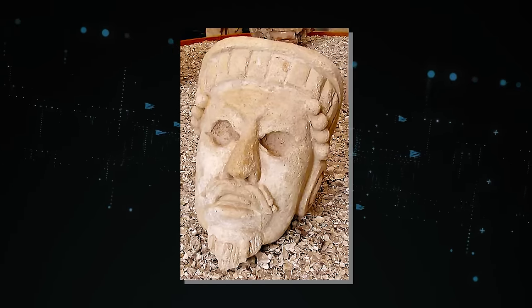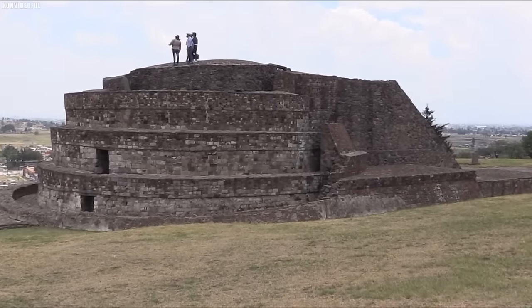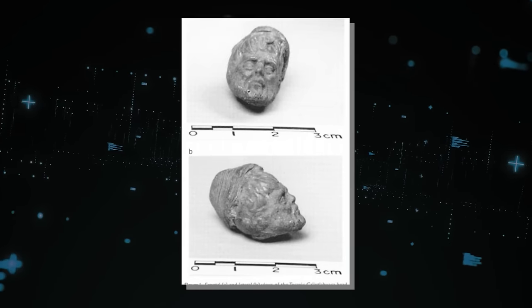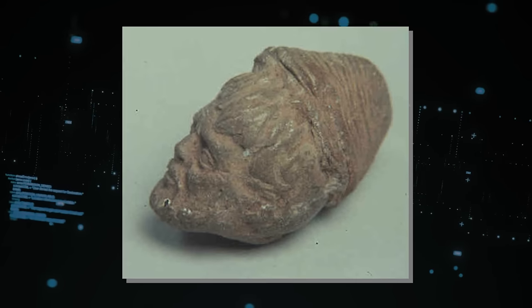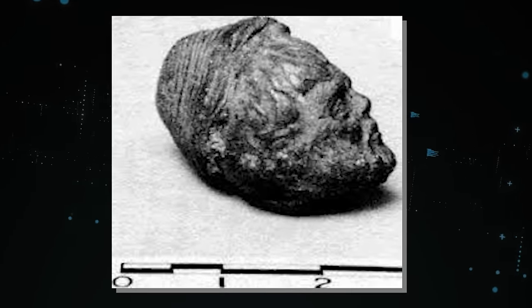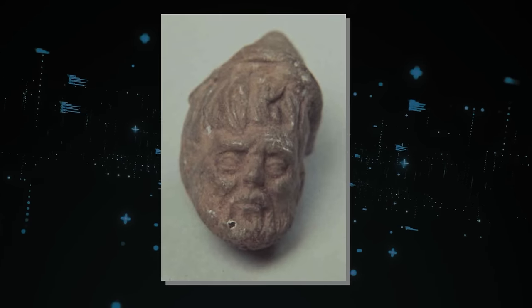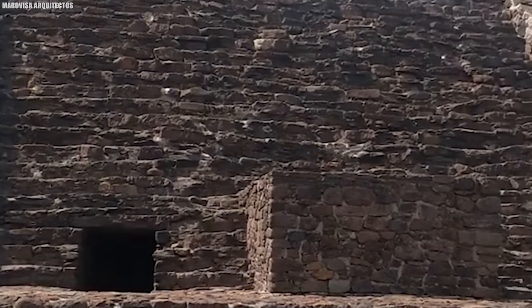Number 13: The Tekaxic Kalixtlahuaka Head. This remarkable artifact from ancient Mesoamerica offers a tantalizing glimpse into the rich history and mysteries of the region. Discovered in 1933 by archaeologist Jose Garcia Payan, this small, intricately carved serpentine stone head has captivated researchers and historians ever since. The head appears to be a beautifully crafted representation of a person from Mesoamerican culture, with almond-shaped eyes, a finely detailed headdress, and a serene expression. Yet what truly sets it apart is its enigmatic origins and its striking resemblance to individuals of African descent, featuring distinct full lips and a broad nose.